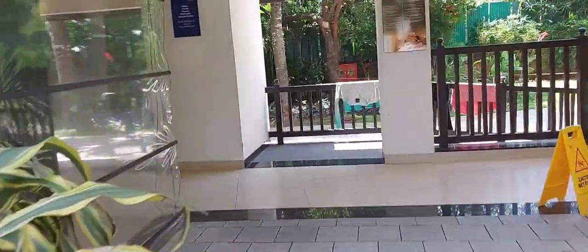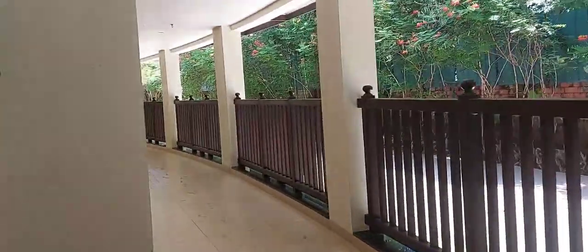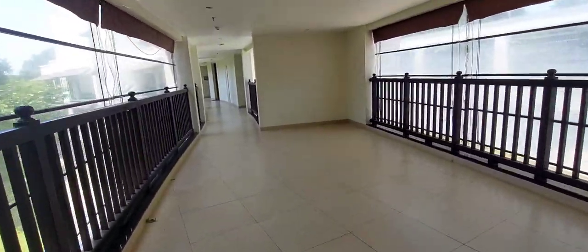We are moving to the room and the receptionist — one of the staff — is accompanying us and explaining everything related to the resort. We are taking the elevator now. I really loved the service of the staff; she was really making us feel comfortable.